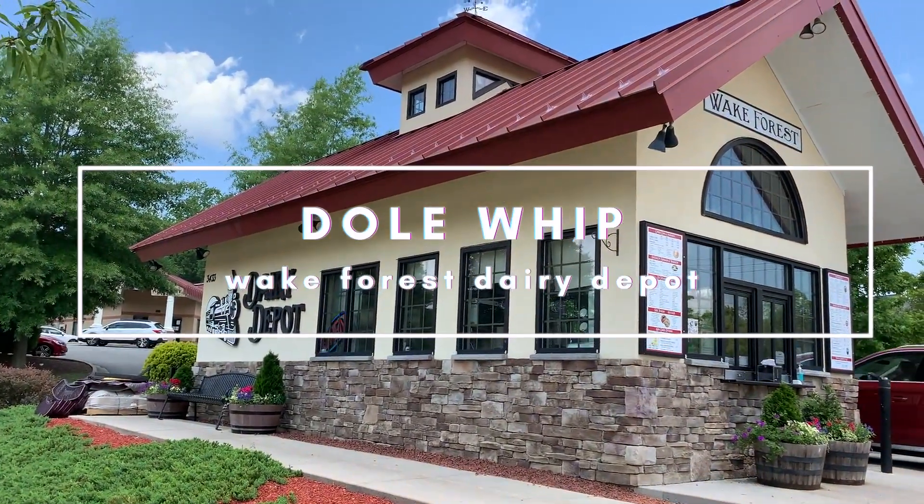Disney fans, did you know you could get a Dole Whip right here in North Carolina? I am at the Wake Forest Dairy Depot trying out their version of the Dole Whip on a very hot day in the triangle. It's super cute — kind of melting because it's very hot out here — and it's got little googly eyes. This is one of at least two places in or near the triangle that have Dole Whips.